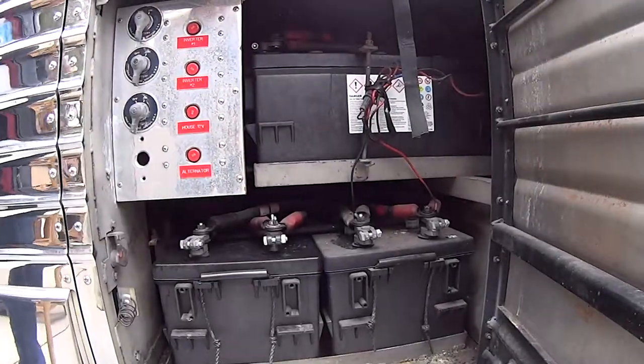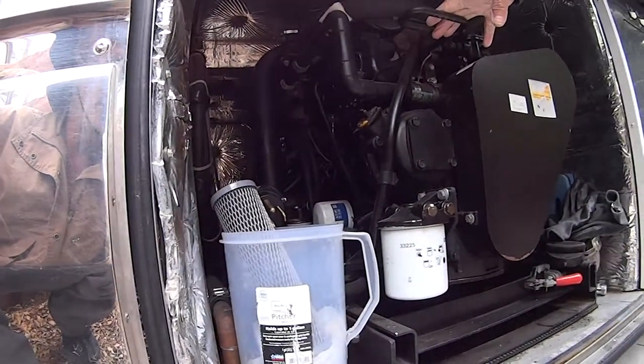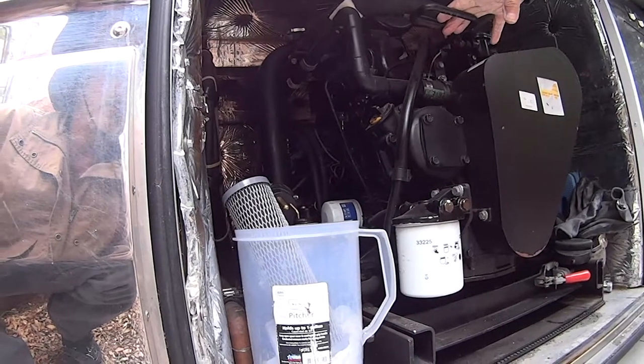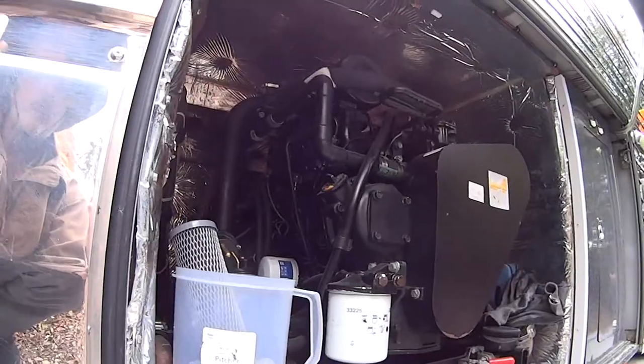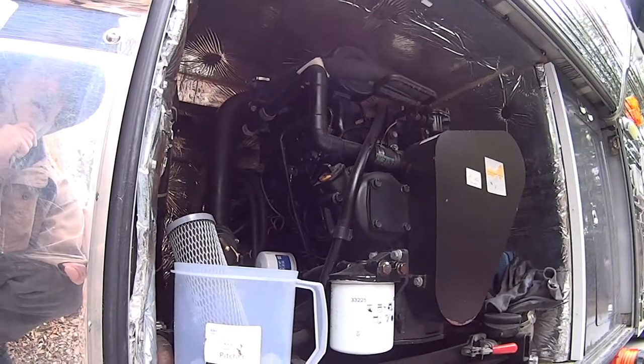The house batteries have all been replaced. This is a four-cylinder diesel 20k generator — you could power a house with that. It runs off one diesel tank, and it's on a slide so it slides out.